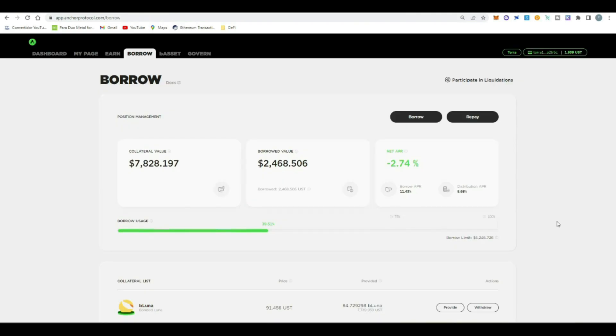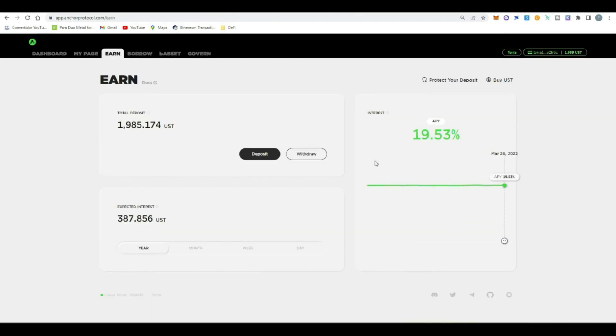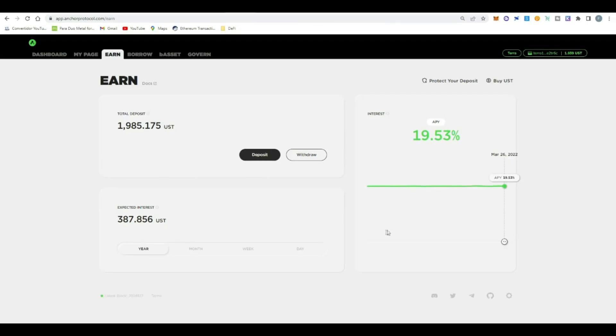As mentioned, we're going to start the strategy using Anchor Protocol — a very complete project in the Terra ecosystem where you can earn up to 20% APY on your stable coins. I have about $2,000 invested here, which is making me almost $400 in profit every year, which is very good for a stable coin. In today's video I'm going to show you how we can boost this APY using Planet with a loop strategy that is very very interesting.